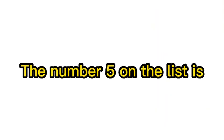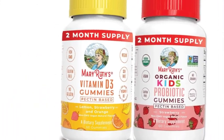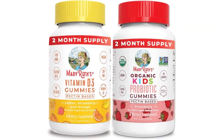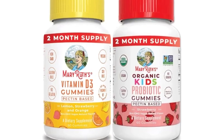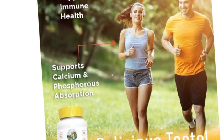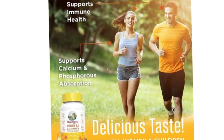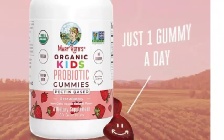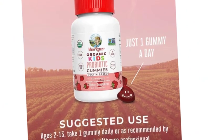Number 5 on the list is MaryRuth Organics Children's Vitamin Bundle and Save. Our best-selling kids products are now a bundle. Kids Vitamin D3 Gummies by MaryRuth's — plant-based from lichen, non-GMO, vegan, gluten-free, 2-month supply, 60 gummies. Kids Probiotic USDA Organic Gummies — 2-month supply, 2.5 billion CFU per serving, for kids' immune support, digestive and gut health, formulated for ages 4 to 13, 60 count.